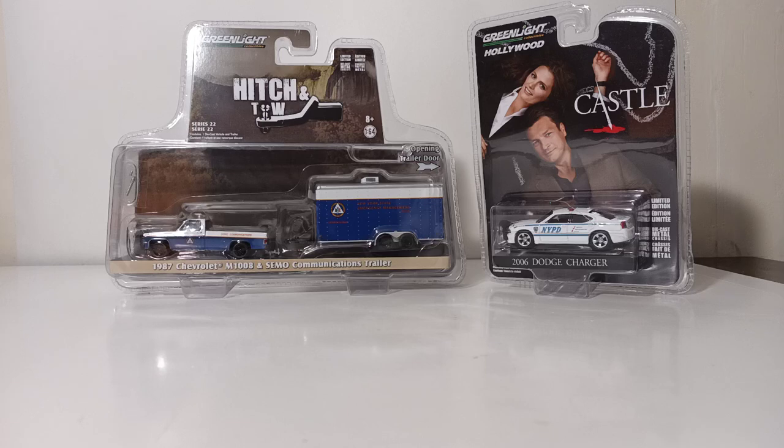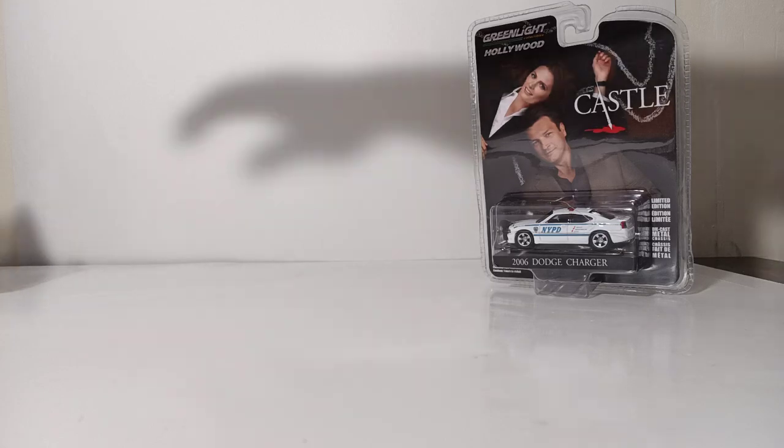On the left we have the 1987 Chevrolet M1008 pickup truck with the State Emergency Management Office Communications trailer, part of their Hitch and Tow Series 22. And then on the right we have the 2006 Dodge Charger with the NYPD livery from the TV show The Castle. So let's go ahead and start with the NYPD car first.